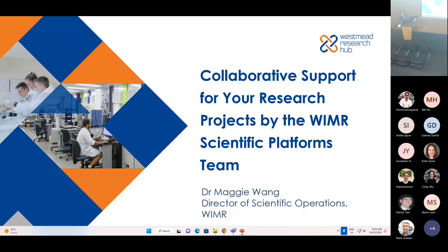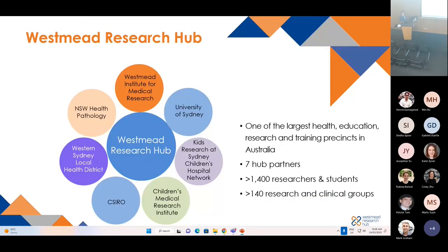Good morning everyone. It's great to see you all here and hello to the people online. As Kat mentioned, my role covers all the core facilities located at WIMMER. I'd like to give you a brief introduction about the Westmead Research Hub. It's one of the largest health, education, research and training precincts in Australia. As Kat mentioned, we have seven hub partners.